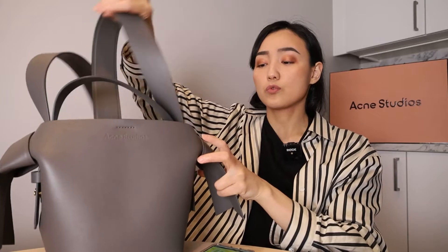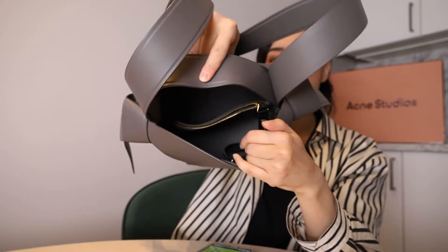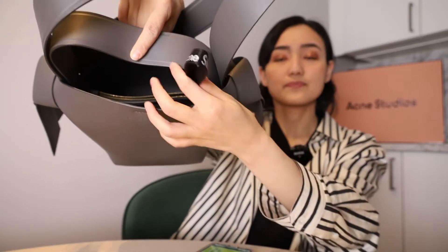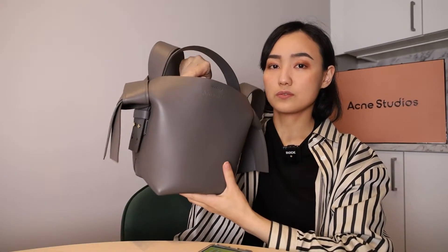For now it feels very practical. I can put so many things in there — let me show you. You can also remove the strap. Inside there are two sections and a pocket in the middle with the Acne Studios logo on it. The space is quite big. I also took a huge bottle to show you — it just fits perfectly.